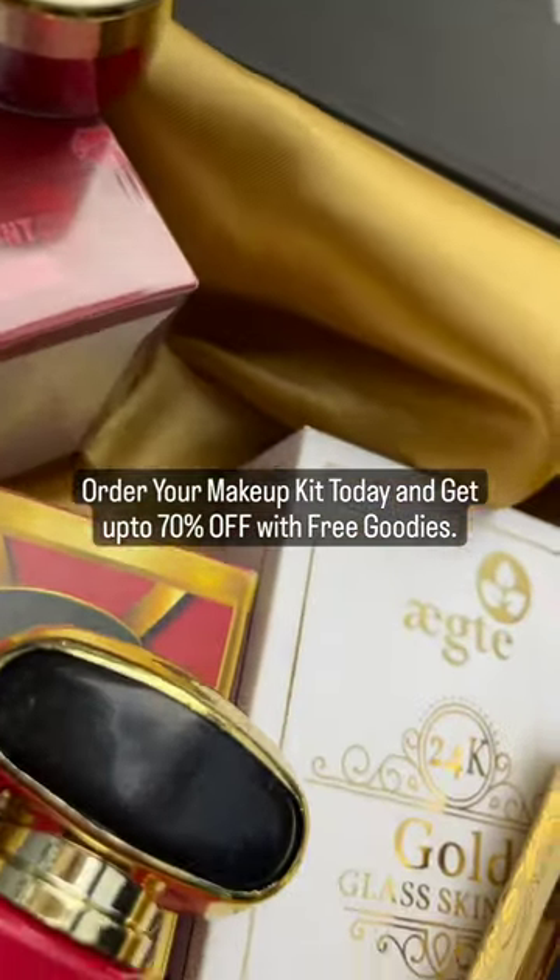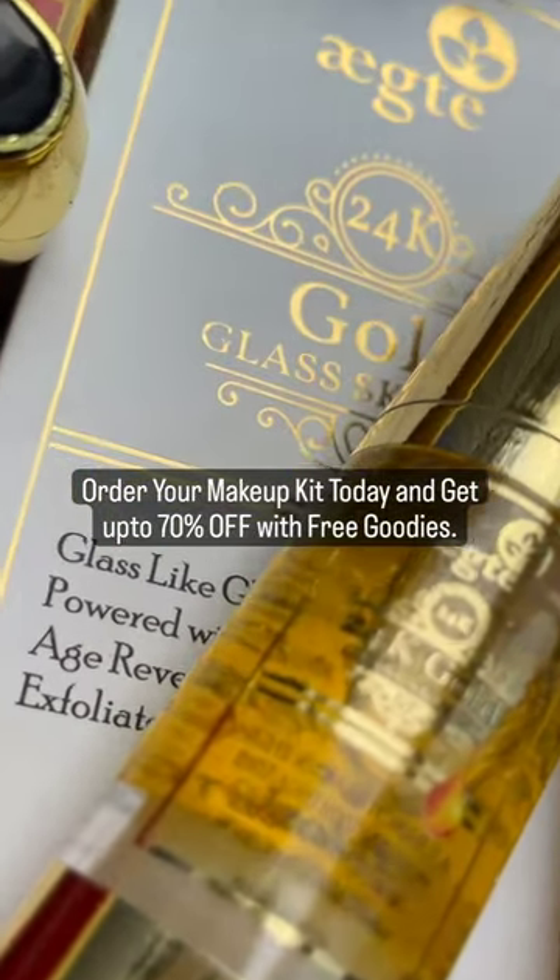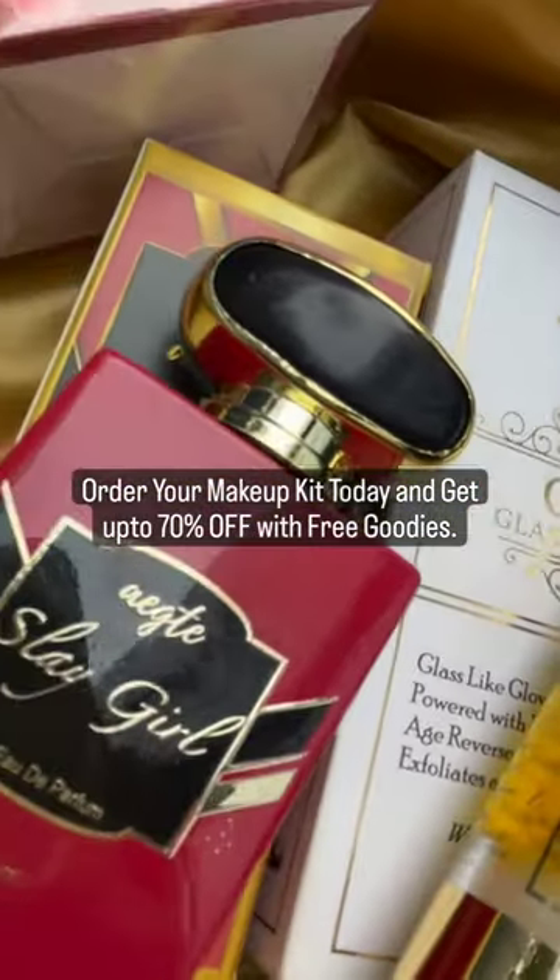Order your makeup kit today and get up to 70% off with free goodies. This is the Slay Girl Yaudet Parfum.